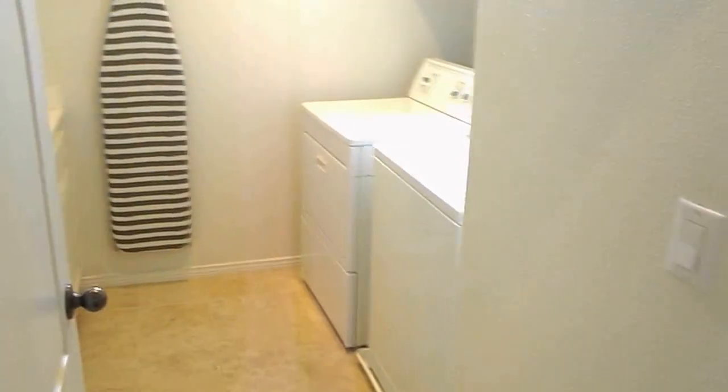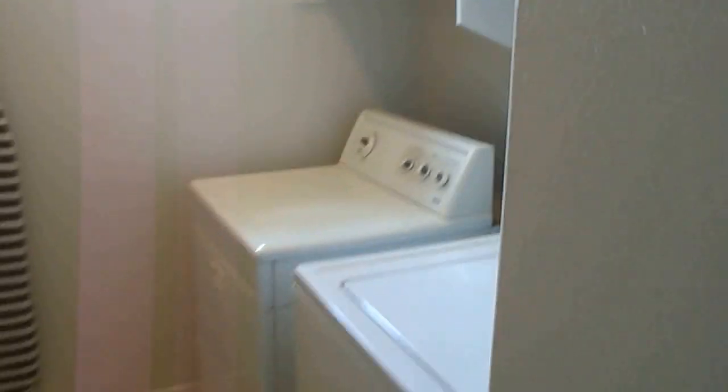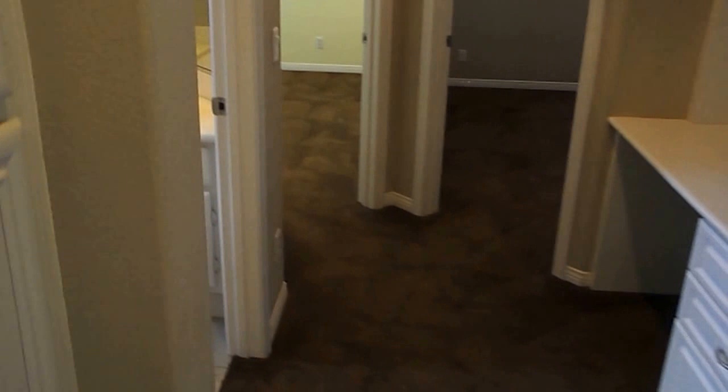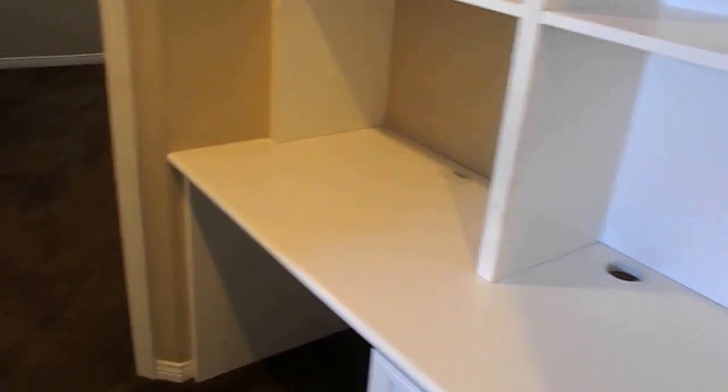The first door you come across is the laundry room — nice little folding table area, built-in racks, and linen closet space. There's also a built-in office area here — a little homework area or work-from-home space.